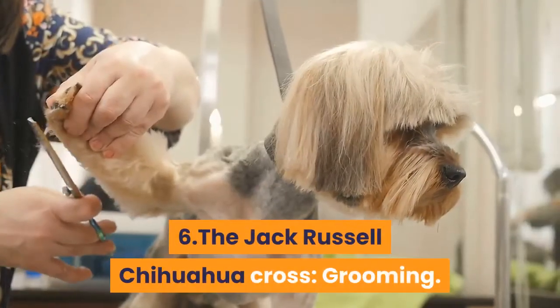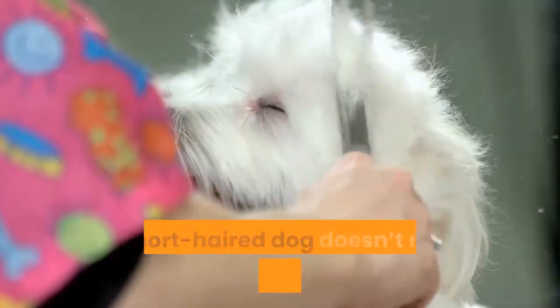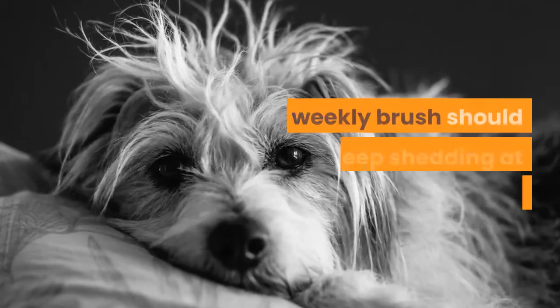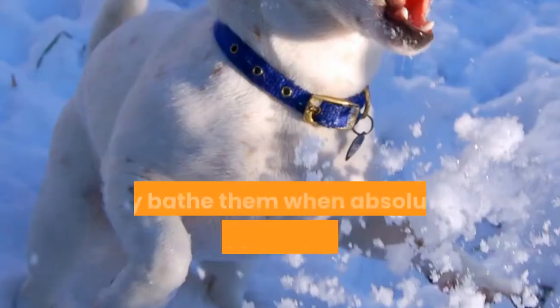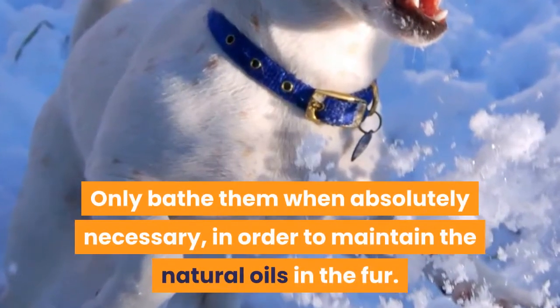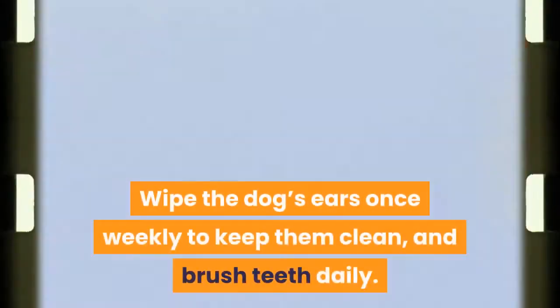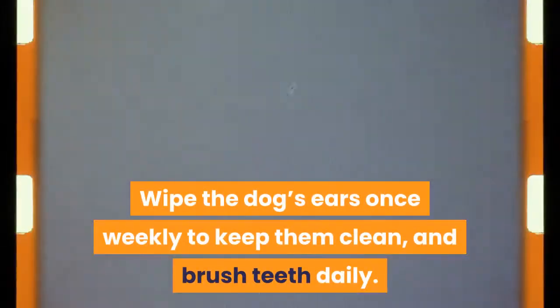Grooming. This short-haired dog doesn't require intense maintenance and grooming. A weekly brush should suffice to keep shedding at a minimum. Only bathe them when absolutely necessary, in order to maintain the natural oils in the fur. Wipe the dog's ears once weekly to keep them clean, and brush teeth daily.